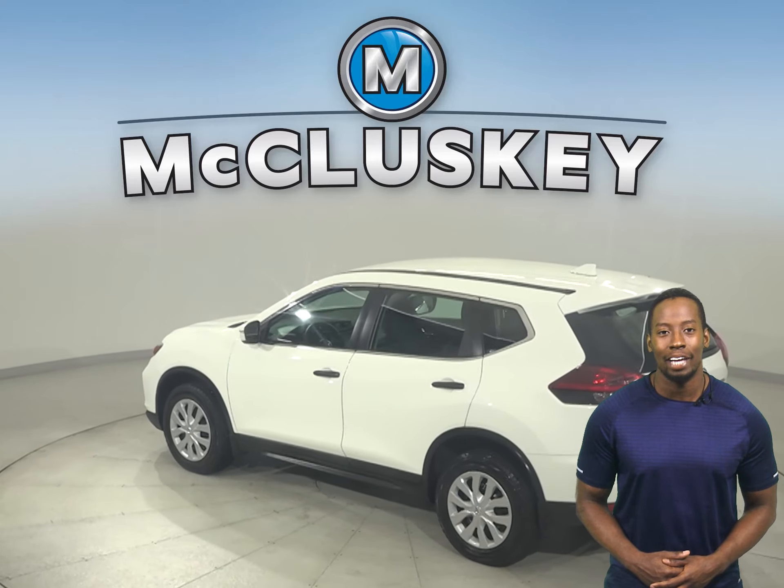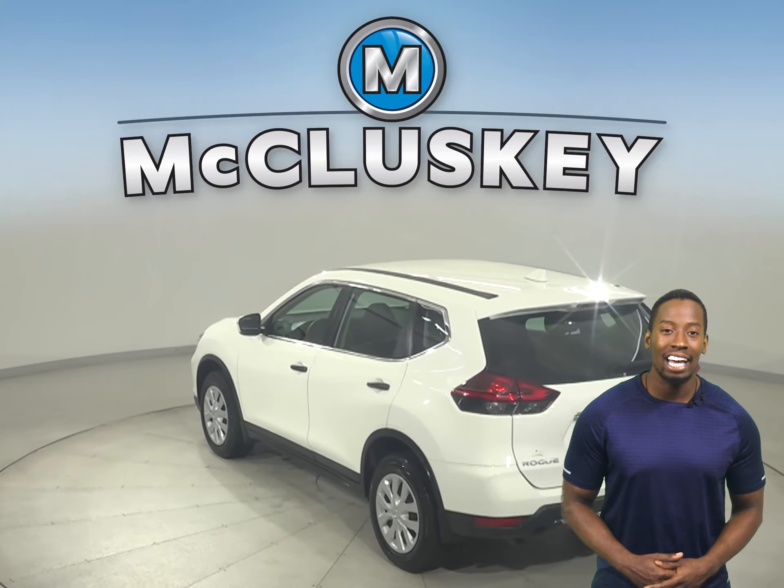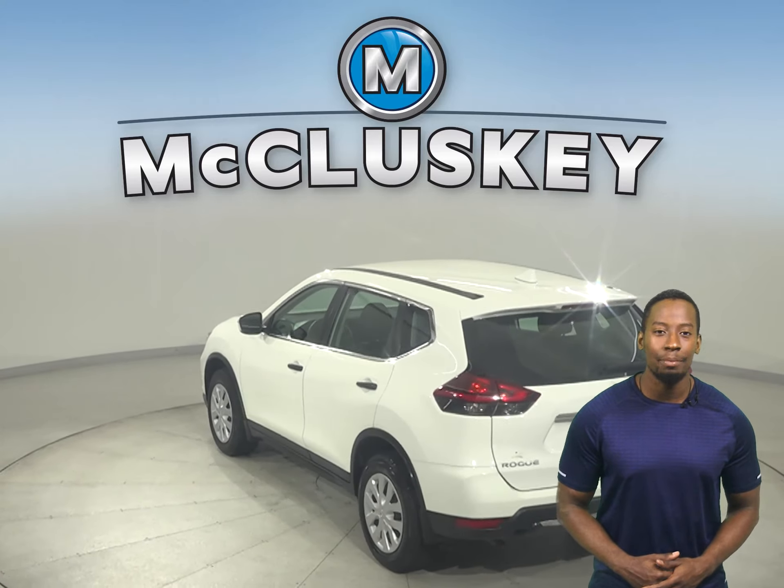Here we have a 2018 Nissan Rogue. It has just about 31,000 miles on the odometer. There is front and rear air conditioning for the entire family's comfort. There is also a backup camera to help aid in parking.